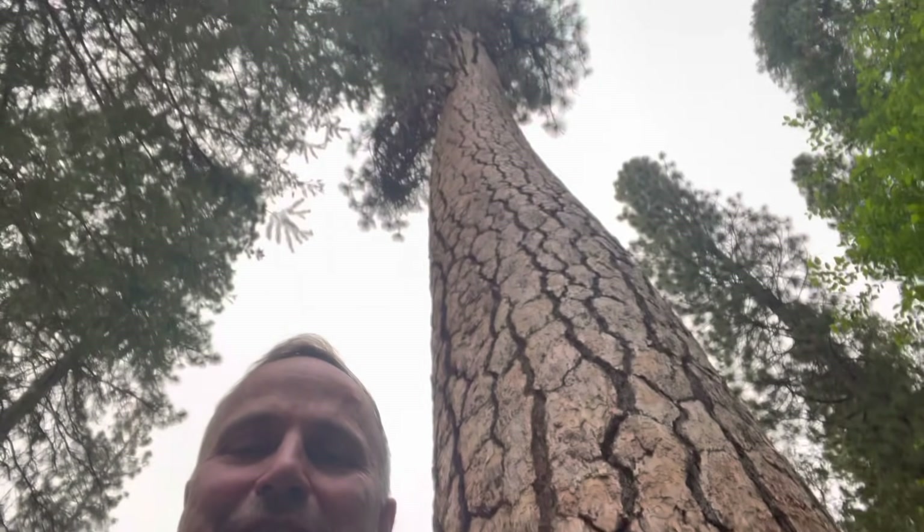Hey y'all, it's Dr. Know-It-All. Check this out — that's a ponderosa pine right next to the place where we're staying in Wawona, which is right by Yosemite National Park, just a few miles away. There's our place — nice place to stay. There's a beautiful river down here.